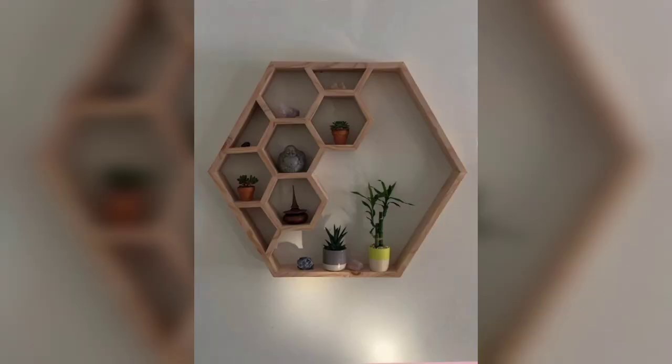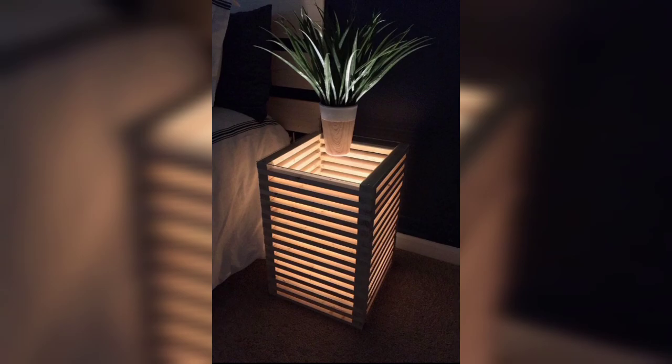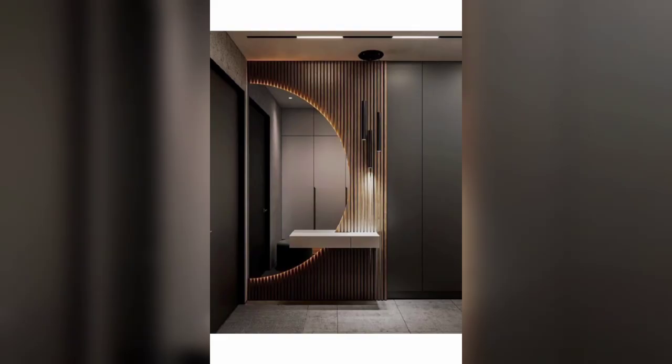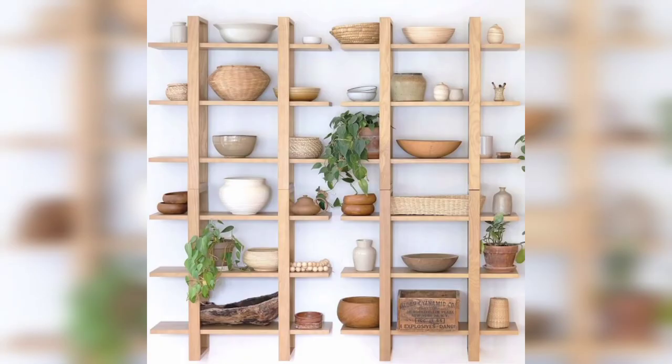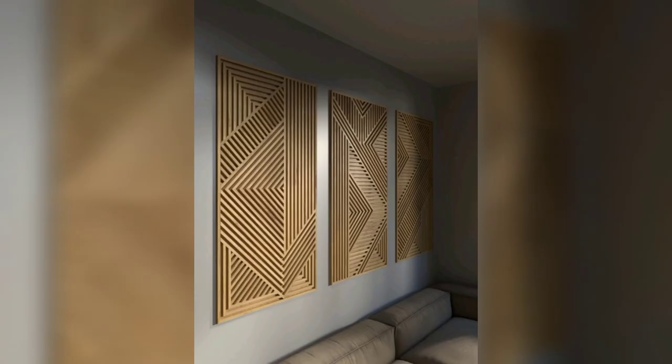Placement and Arrangement Tips. Proper placement and arrangement of wooden wall decorations can significantly impact the overall look of your space. We will provide tips on finding the right balance, considering proportions, and creating focal points with wooden decor. Learn how to create a harmonious and visually pleasing arrangement on your walls.